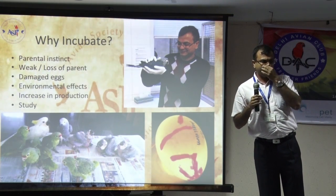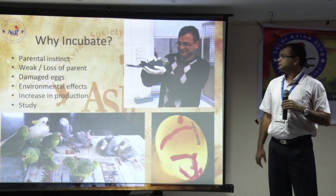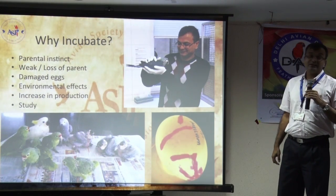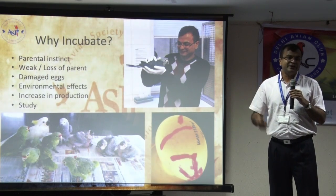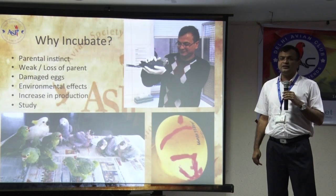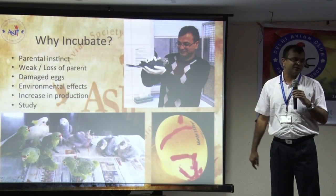Before going further into incubation — what do we do in incubation? Lack of parental instinct: sometimes the parents don't sit on the eggs, they do not take care of the eggs. So we harvest the egg so that we can get better success rates.